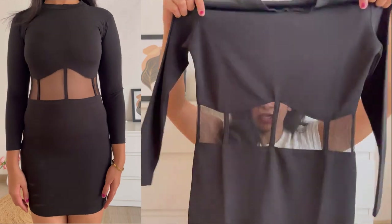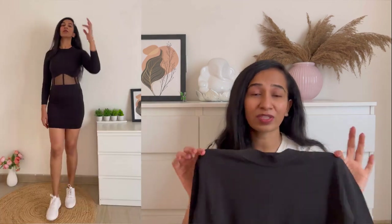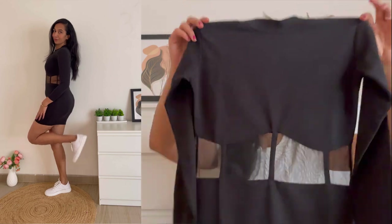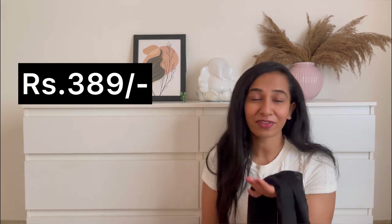One thing I love about this dress is the mesh work — it looks absolutely stunning. When you wear this for birthday events or going out with friends, this looks absolutely wow. It's so good for party wear, so good for any small events — it looks gorgeous. The fit is a bodycon dress which fits so perfectly. Coming to the price, this is just 389 rupees — such a beautiful bodycon dress for 389, you must have it in your wardrobe.